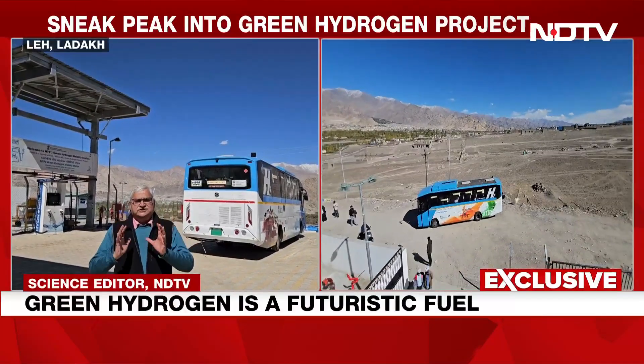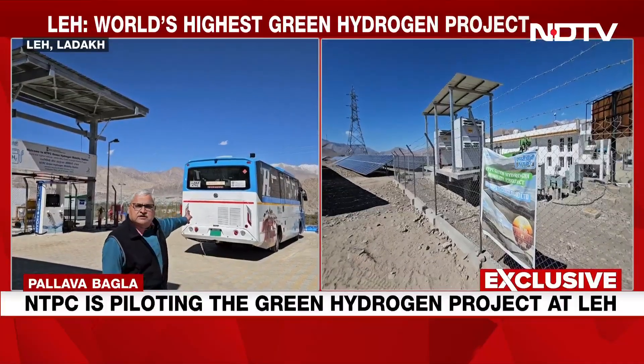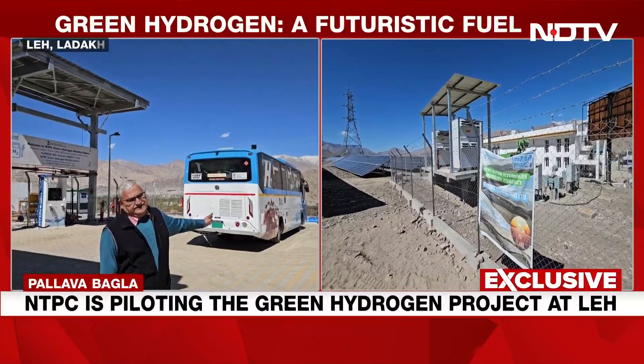The green hydrogen is then canistered, pumped, pressurized, and using a dispenser like this, put into green hydrogen buses like this.